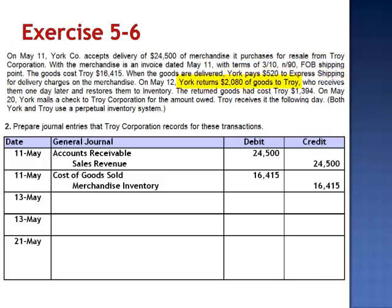On May 13th, they receive the goods back from York Corporation. Debit sales returns and allowances — the contra revenue account — for $2,080, the retail price, and credit accounts receivable. And since the goods are restored to inventory, debit merchandise inventory for the cost of the units returned, $1,394.